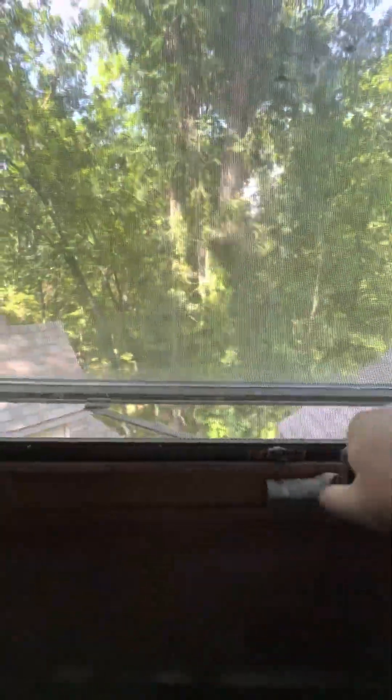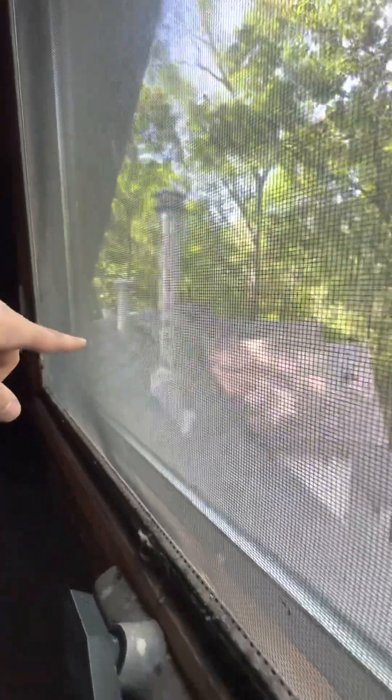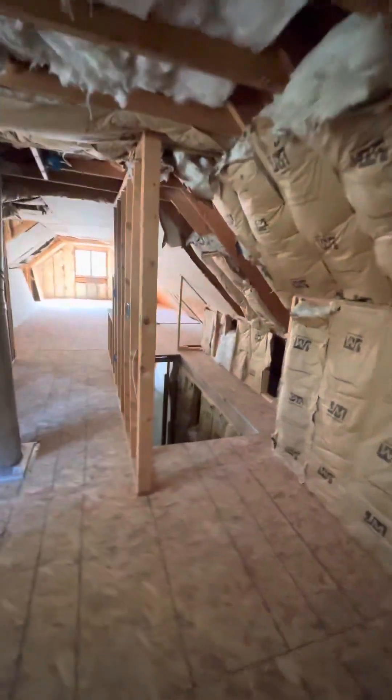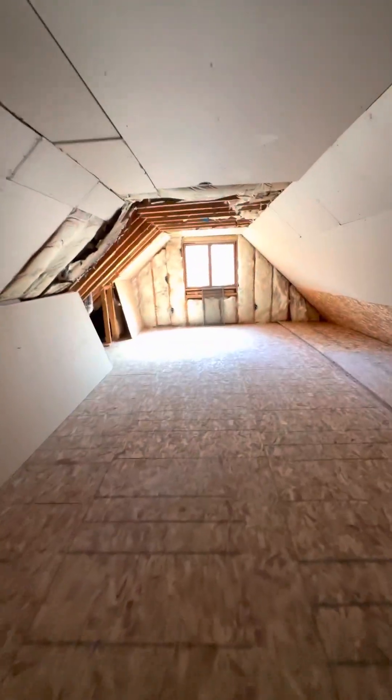This is the staircase I pointed out earlier — from the second level, this is the attic. That's the main master that I showed earlier, and below it the kitchen is back there. The garage and that game room and everything are over there — so this was just a storage attic, not insulated. The floor is insulated as you can see, and then this part is insulated up here. There's a loft and then it goes way back over there.